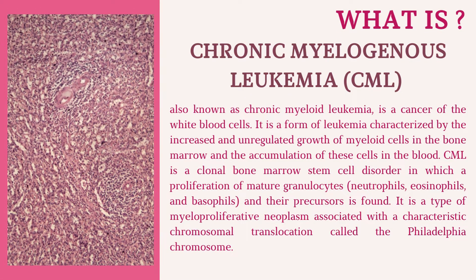Chronic myelogenous leukemia (CML), also known as chronic myeloid leukemia, is a cancer of the white blood cells. It is a form of leukemia characterized by the increased and unregulated growth of myeloid cells in the bone marrow and the accumulation of these cells in the blood. CML is a clonal bone marrow stem cell disorder in which a proliferation of mature granulocytes — neutrophils, eosinophils, and basophils — and their precursors is found. It is a type of myeloproliferative neoplasm associated with a characteristic chromosomal translocation called the Philadelphia chromosome.